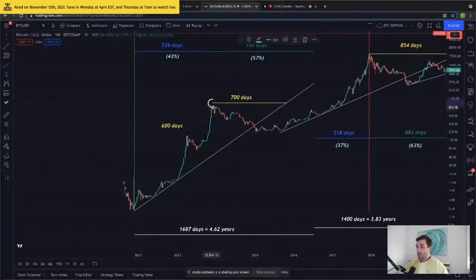Now, in the second peak — the overall market cycle peak, the all-time high at the time, just over $1,200 — it was 700 days to fair value, as denominated by this trend line. So this trend line would have taken 700 days to catch up, based on its initial trajectory, to this peak price.